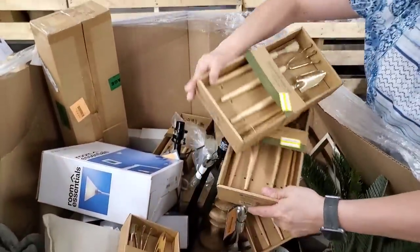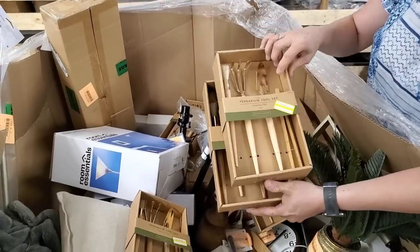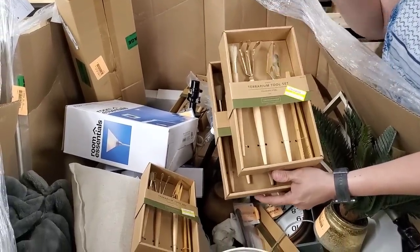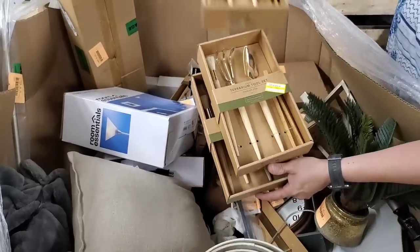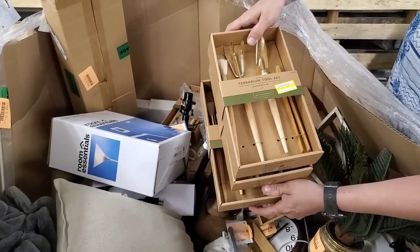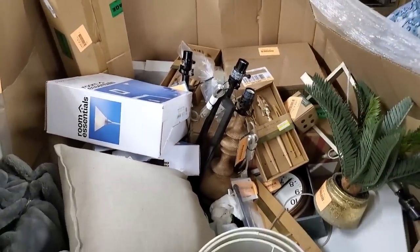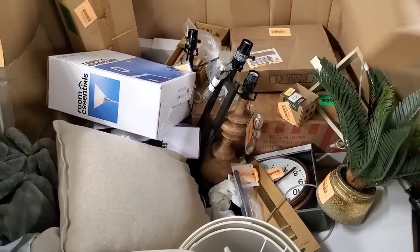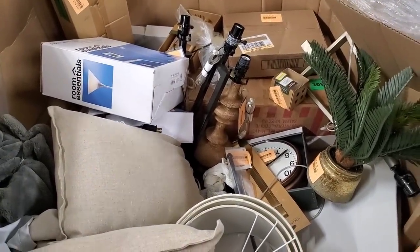We're going to go through and price everything for the fire sale in the second video, so definitely stay tuned for that. You guys love these — they're great gift ideas. For kids who want to do gardening, these are great. They're stainless steel and golden color, or if you just want to give this to a friend — they're terrarium tool sets. Those are really fun and will be an easy, quick sale. We've got four of those.